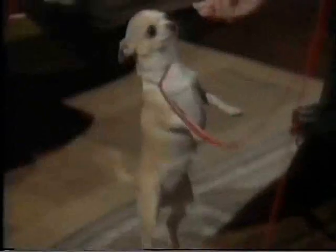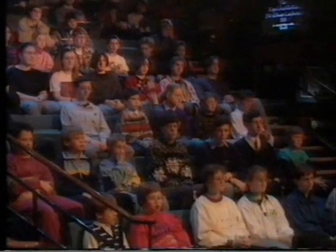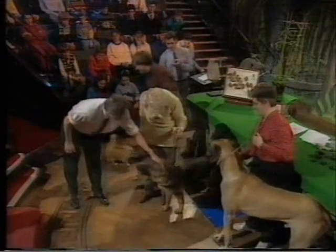Jemima and Wilf are chihuahuas. Jemima is a smooth-haired chihuahua, Wilf is a rough-haired chihuahua, and both of them, comparatively recently, are descended from a wild wolf. This is Sequin, a German Shepherd, and I think we could say that Sequin is the one who most resembles the ancestral wolf.